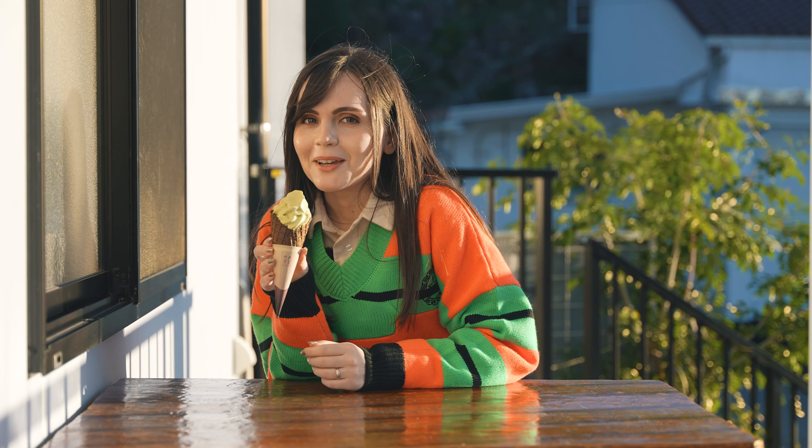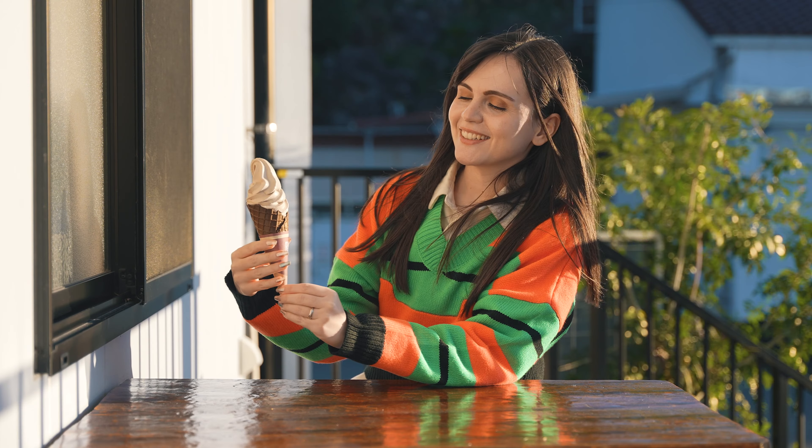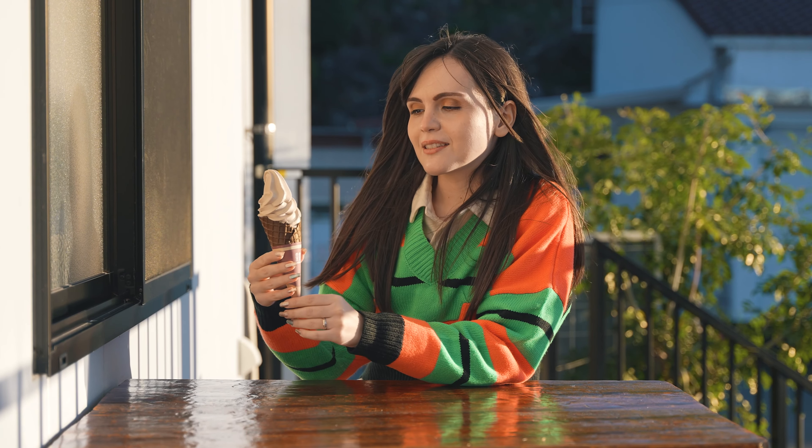Now we have the hojicha tea-flavored soft cream. Look at this color — it's dark brown, which is very unusual for a soft cream. I think it's because hojicha tea is roasted green tea, so they roast it until it gets really dark. That's why it's dark brown.